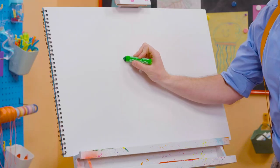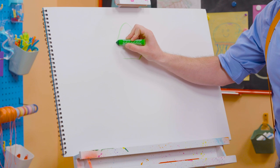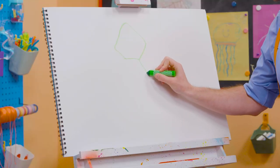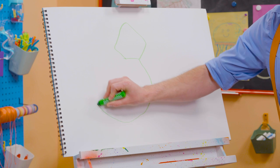All right, first let's start with the head. All right, here we go. Whoa, what kind of shape does that look like? Kind of looks like a pentagon. Yeah, and then the body. Oh, there we go. Oh, and then the tail way over here. Whee!